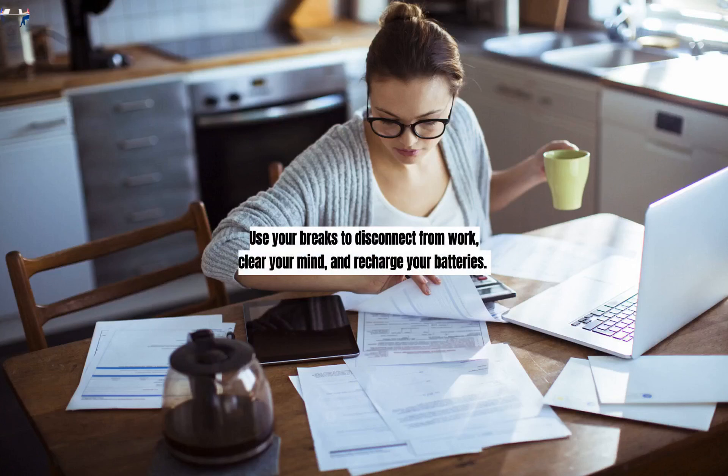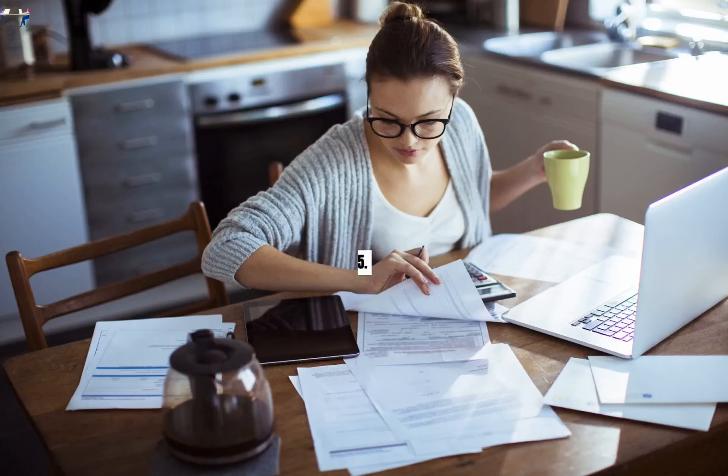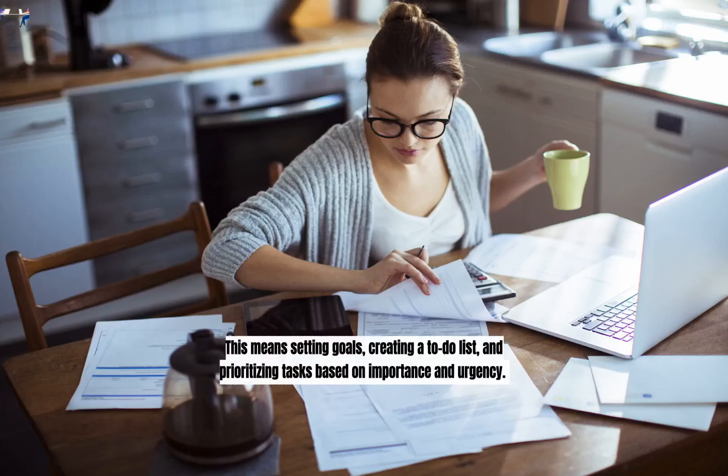Take Regular Breaks. Taking regular breaks is crucial for maintaining focus and productivity when working from home. Try to take a 10-15-minute break every hour or so to stretch, move around, or simply relax. Use your breaks to disconnect from work, clear your mind, and recharge your batteries. Taking short breaks throughout the day can actually help you stay focused and productive in the long run.